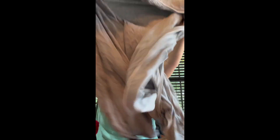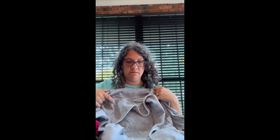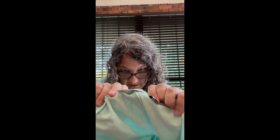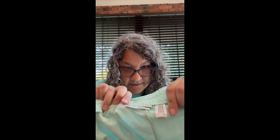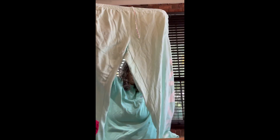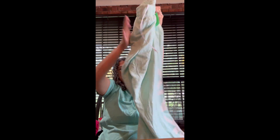Lauren Ralph Lauren — a gray short robe with the tie. And DKNY Sport — just some green women's jogger pants.